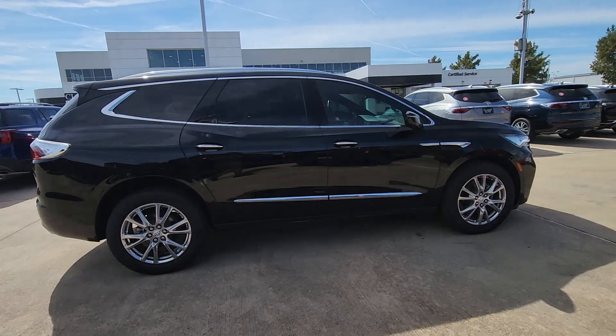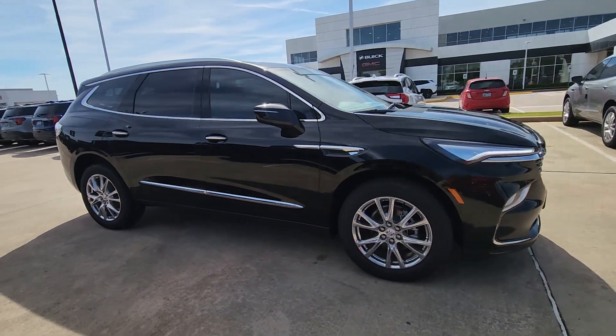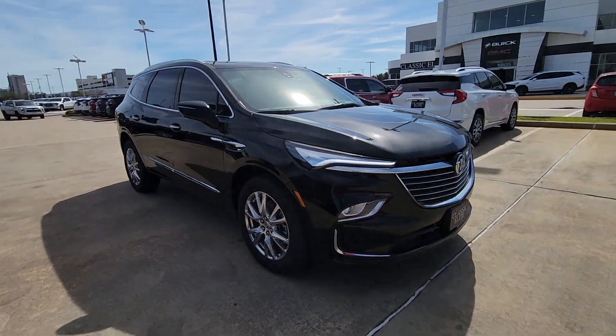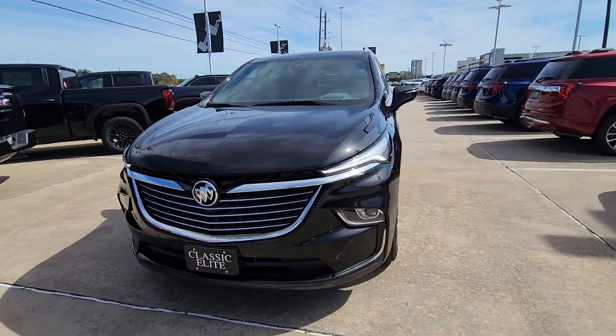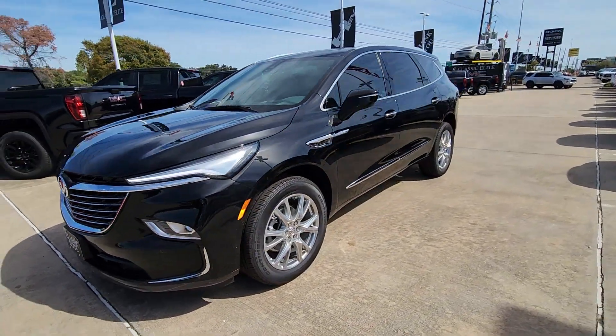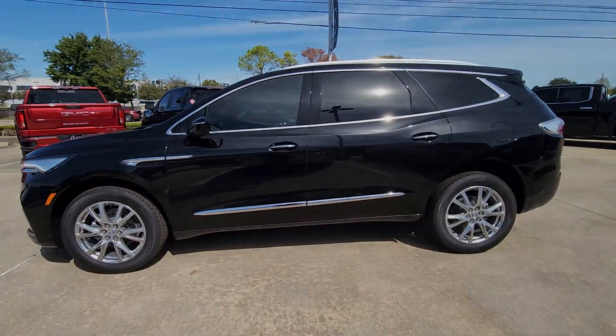These are just some of the great options this vehicle comes with: heated steering wheel, head-up display, heated and/or cooled front seats, wireless Apple CarPlay and/or Android Auto, navigation system, moonroof, heated driver seat, keyless entry, backup camera, and heated rear seat.